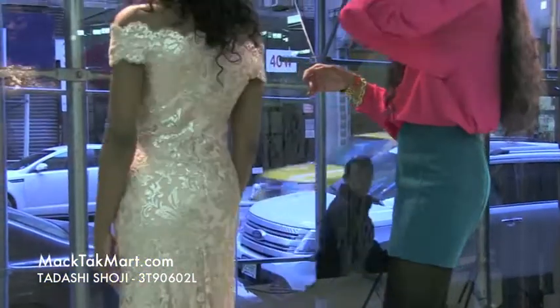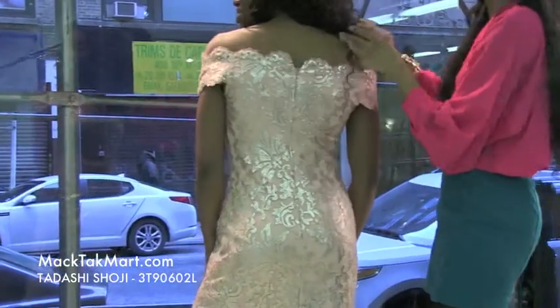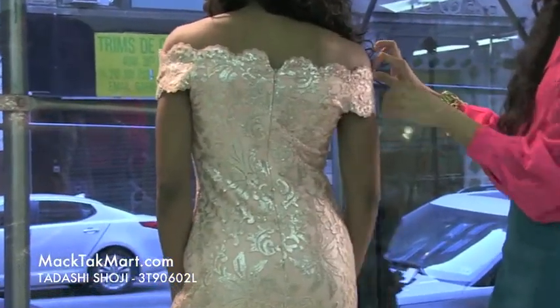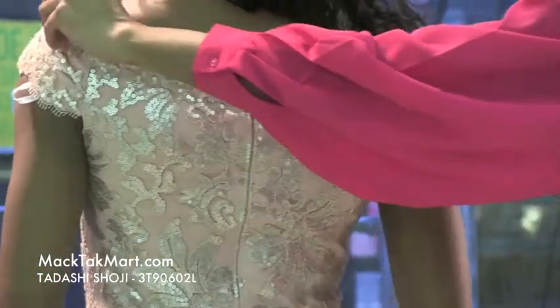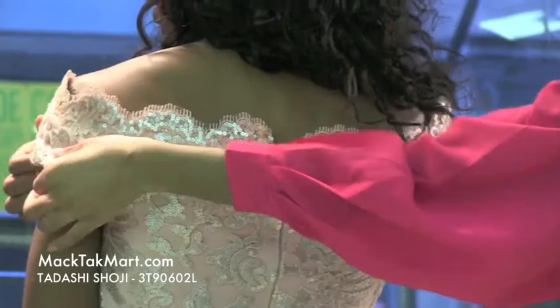If we turn around here, we'll see that this dress is going to hit you nicely off of the shoulders. You can play with it either a little higher, or you can drop it down just a bit more to make it a bit more sexy.